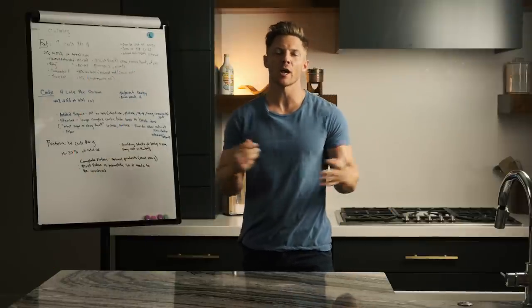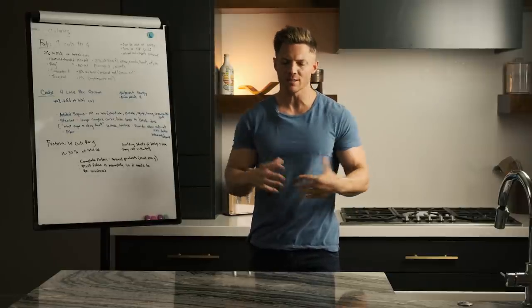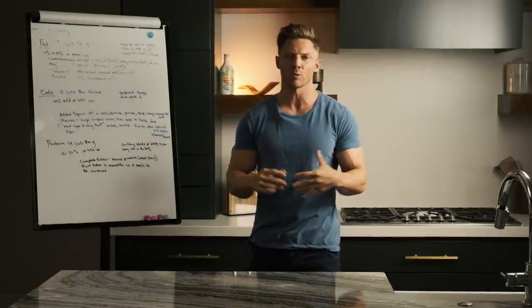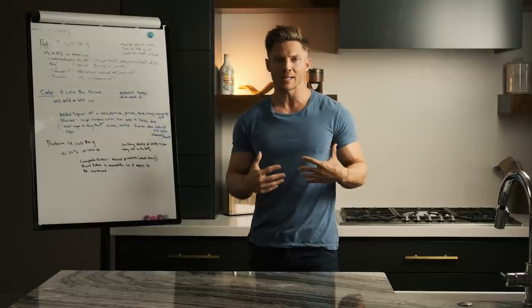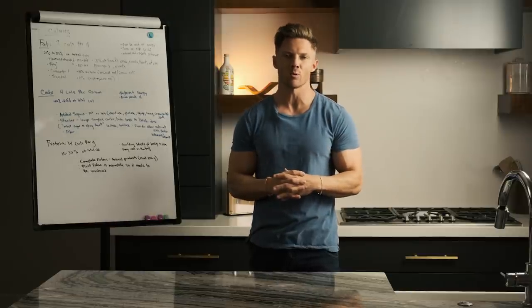What's up guys? Steve Cook coming to you from my kitchen. It's been a long, long time since I made a video where we just talked about nutrition, which is kind of sad because it really is going to be the most important thing when we talk about your fitness goals, whether it's performance, changing body composition, or overall health — nutrition is hands down the most important thing.